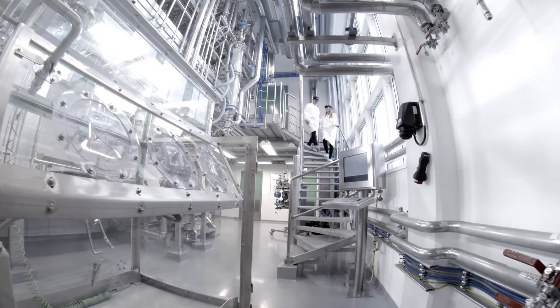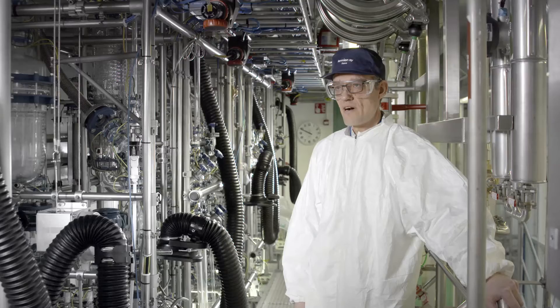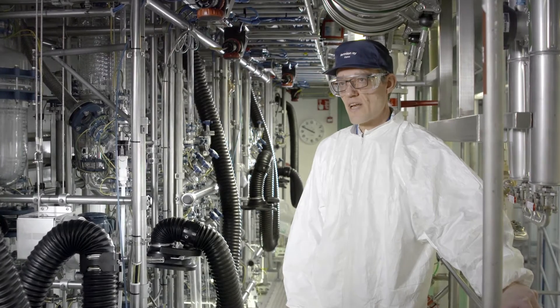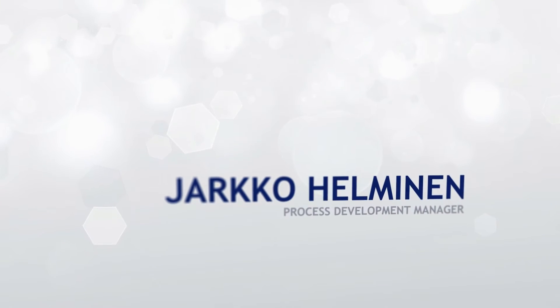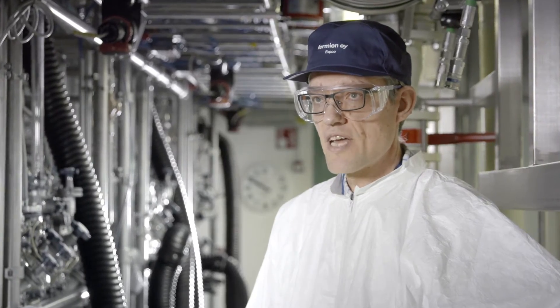Our brand new BenScale unit is cutting-edge technology. We have isolators for dispensing and filtration as well as for drying, milling and homogenization. This means we can safely handle highly potent APIs.